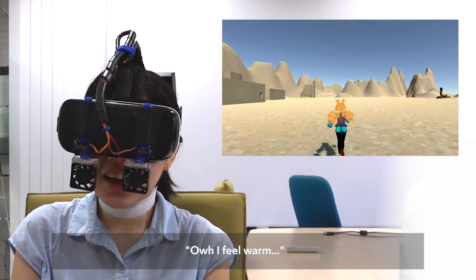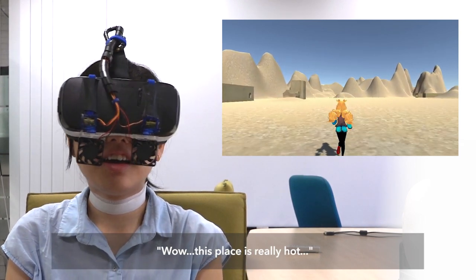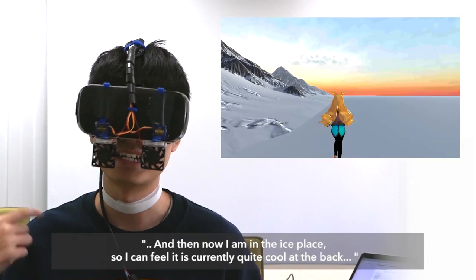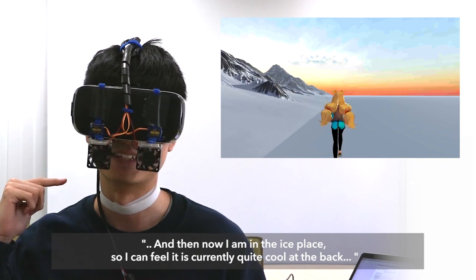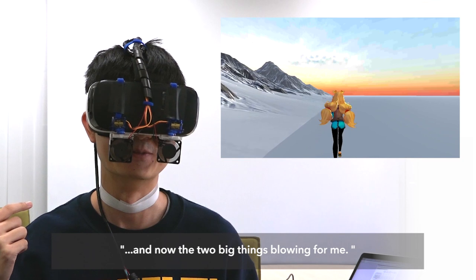I feel warm. This place is very hot. And then now I'm in the ice place so I can feel it's currently quite cold in the back. It's actually very fitting for the environment. I think I have two fans blowing probably.